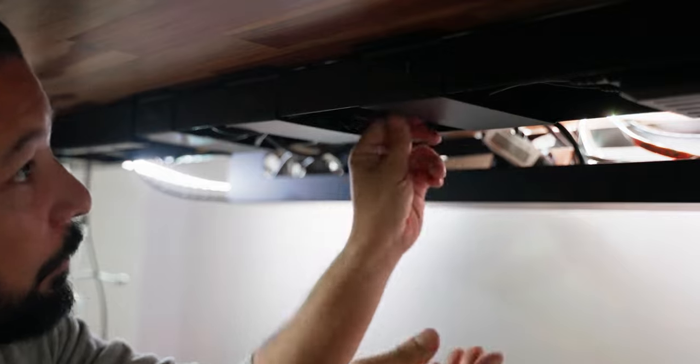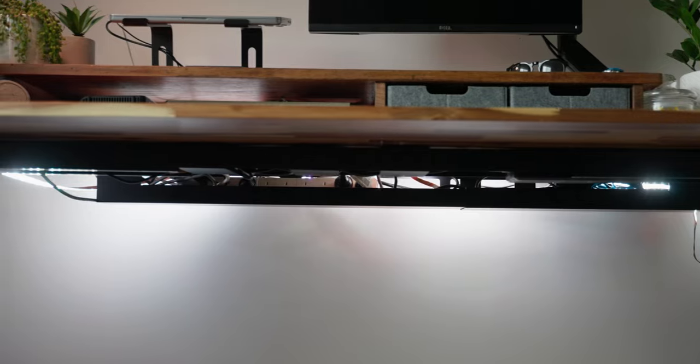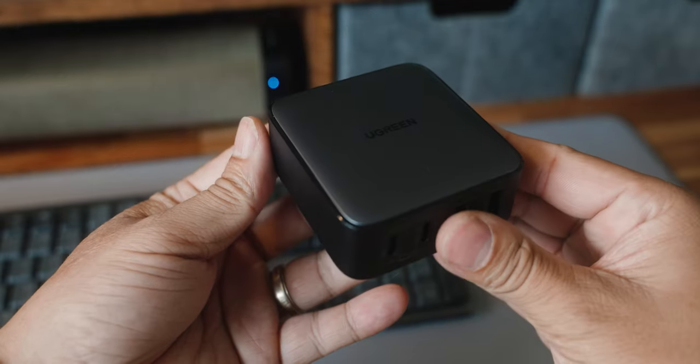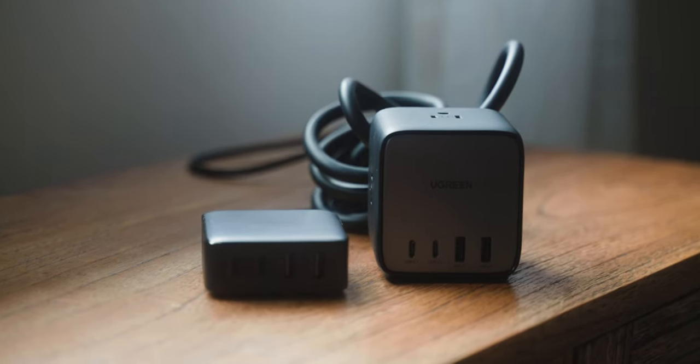Going back to power options, I feel like this is a super underrated part of a desk setup that often gets overlooked. Cables, clutter and generally ugly looking power options are for amateurs — and we are not amateurs. I'm using a few power options from Ugreen, and a big shout out to Ugreen who are sponsoring this video. Let's have a look at a couple of Ugreen products that I'm using to make powering this whole thing a pure dream.